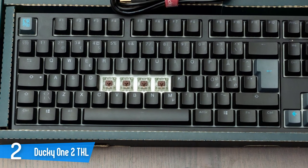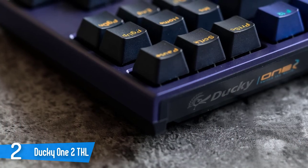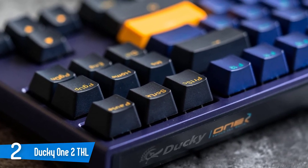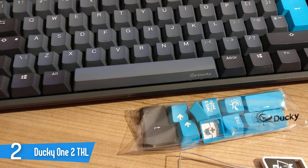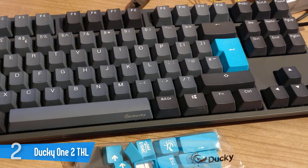Unlike some of the previous Ducky keyboards, the Ducky 1-2 RGB now has its logo printed at the back of the case, not on the spacebar keycap. The Ducky 1-2 TKL is an excellent keyboard for gaming. The Cherry MX Brown switches have low pre-travel and don't require a lot of force to actuate. It's available in a wide variety of switches, has full RGB backlighting which can be customized with the Ducky RGB companion software, and every key is macro-programmable with recording done on the keyboard.